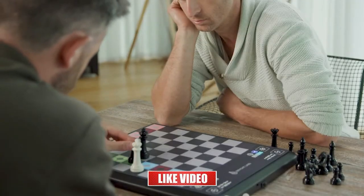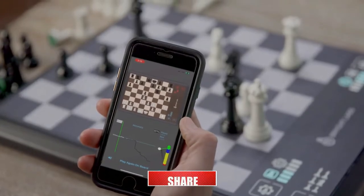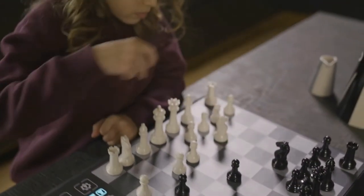Even masters can learn from Chess Up. Chess is all about learning and recalling the different moves. As you experience high-level games with Chess Up, the highest level moves are sprinkled into the play and from there into your game.